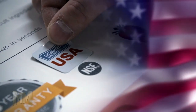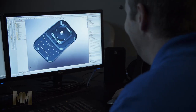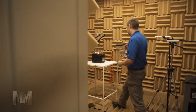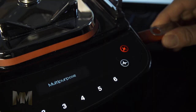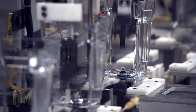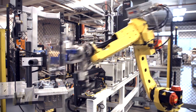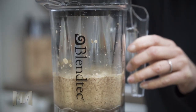Blendtec products are proudly designed and built in the USA. The company's reputation is built on innovative technology. This is seen in their home blenders as well as their award-winning commercial blender, the Stealth Blender, which is the quietest and smartest blender in the world. They also make patented four and five-sided blender jars and a new twister jar which is perfect for the thickest blends.